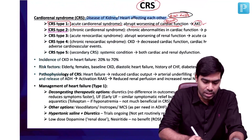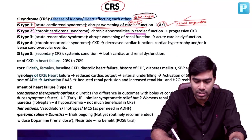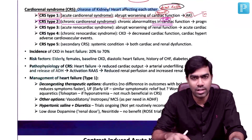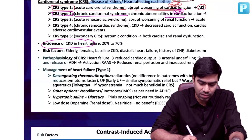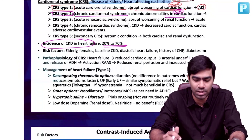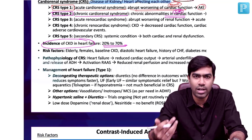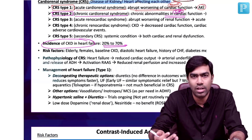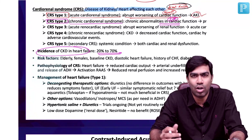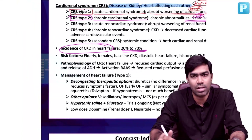CRS Type 2 is called Chronic Cardio-Renal Syndrome, meaning chronic cardiac failure — congestive cardiac failure — resulting in development of CKD. The incidence of CKD in heart failure is approximately 20 to 70%. The only way to treat these patients is to improve cardiac function; diuresis may play a role due to some renal congestion, but you cannot do anything acutely. CRS Type 1, however, is something you can reverse acutely — that is why more importance is given to it in textbooks.